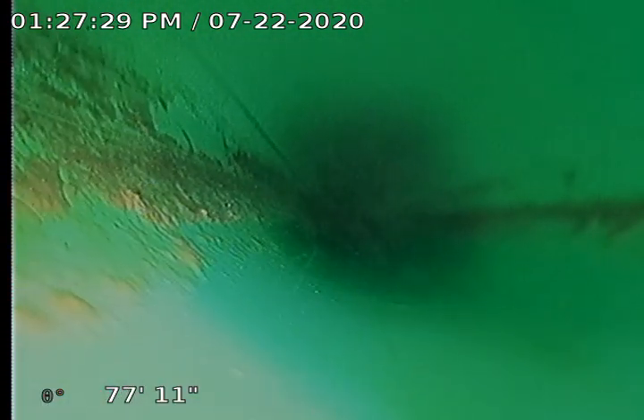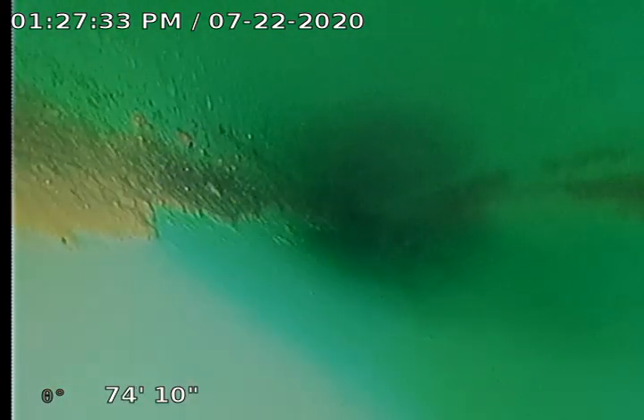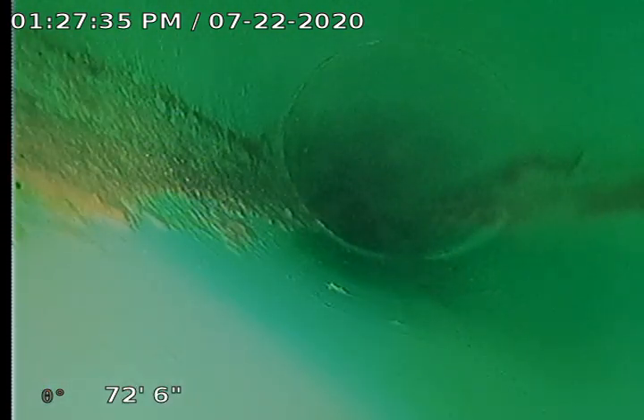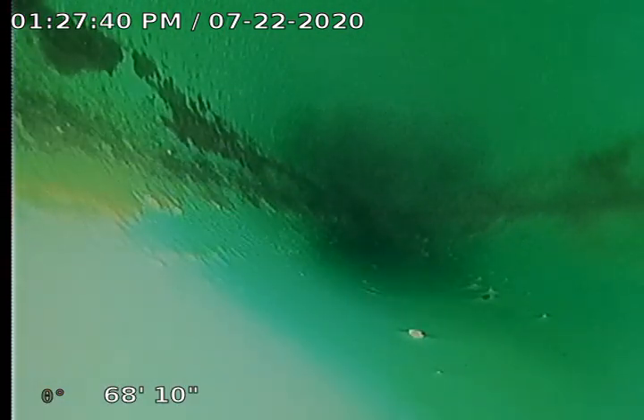Looks like the drainage is in the lower third of the pipe, which is a good thing — means we got lots of room. Small amount of sludge up on the side walls. That's usually right where the top of the flow line is, so we're looking pretty good there.